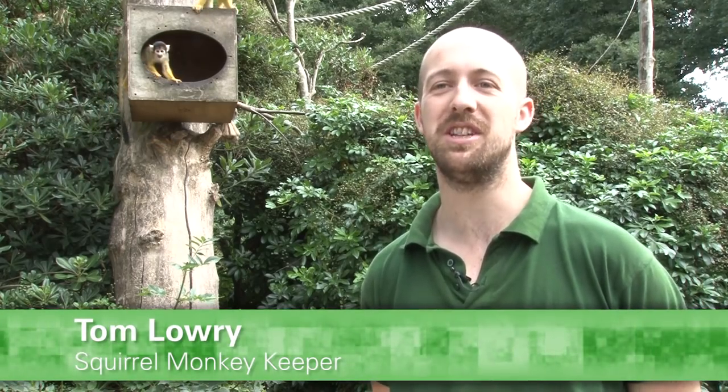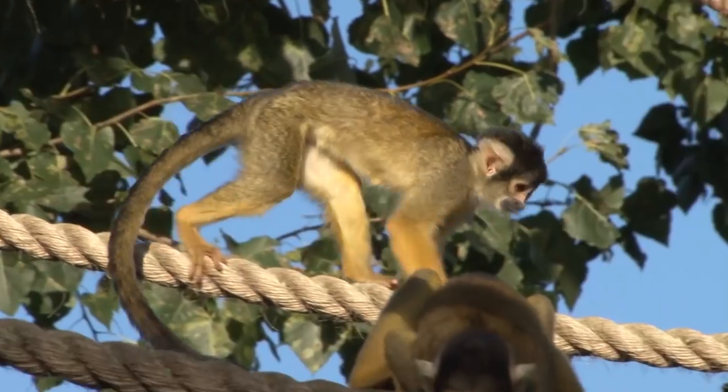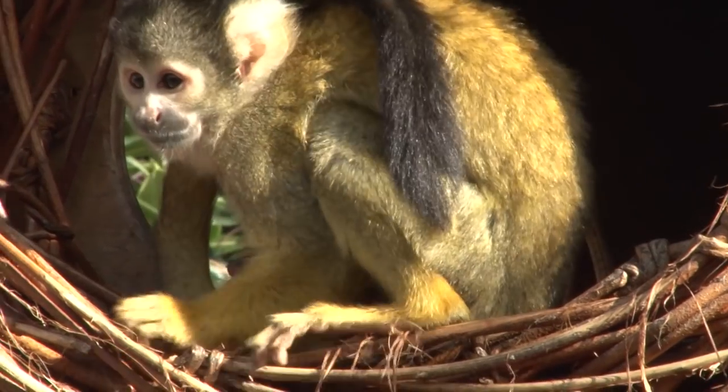This is our Squirrel Monkey Walkthrough Exhibit, which is an immersive exhibit, which means people can just come in and walk through and there's nothing between them and the animals themselves.